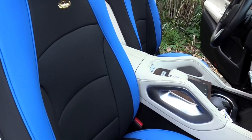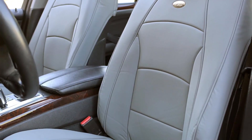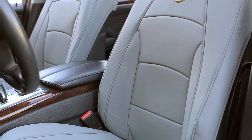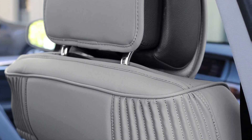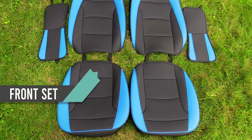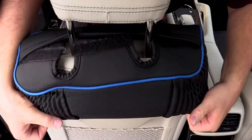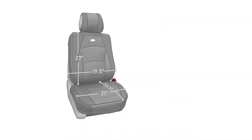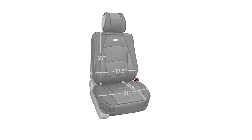Our second choice is the FH Group Ultra Comfortable Leatherette Seat Cover. The package comes with six cushions covering the passenger and driver's side headrests, backrests, and seats. These seat covers are made with premium materials: faux leather enhances your vehicle's look, foam gives you support, and silicone keeps the seat covers from moving during use. They also come with adjustable straps for a universal fit on most modern bucket-style seats.